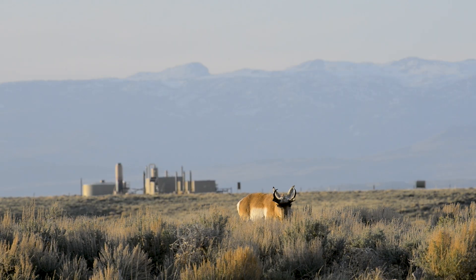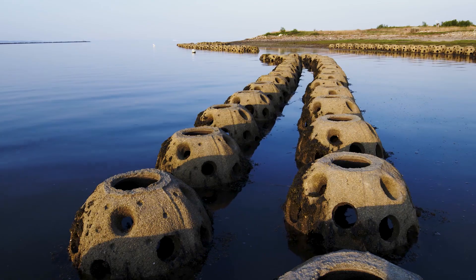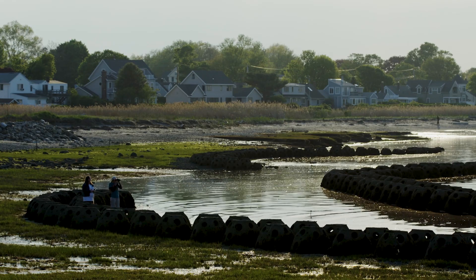That gives us more opportunities than ever to make strategic and really effective decisions on conservation, so we can get good returns on those investments and really bend the curve on biodiversity loss.